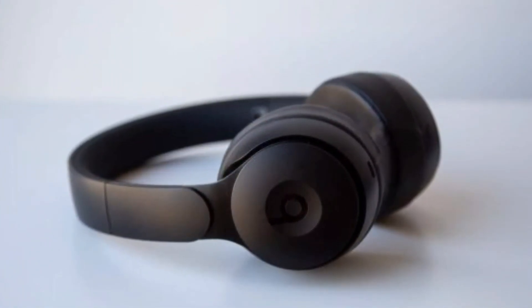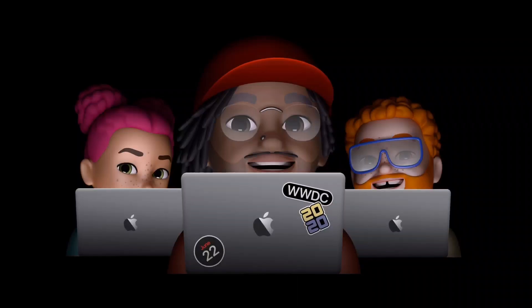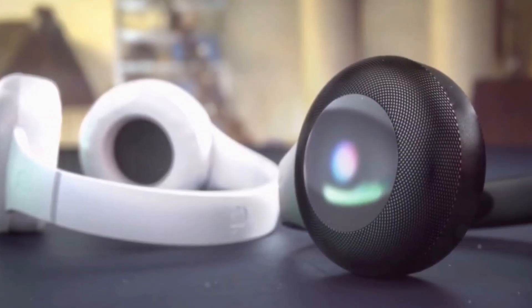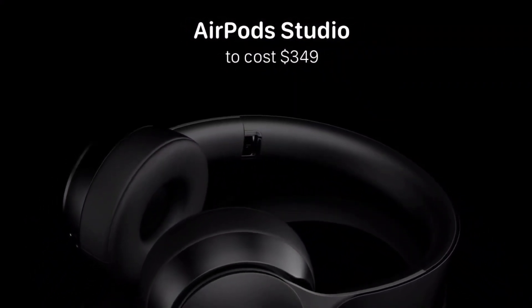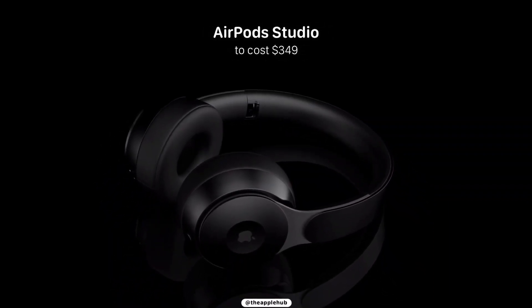Finally, let's look at pricing and release date. Current rumors indicate the headphones will launch at some point in 2020, though a specific date has not been confirmed. Mass production is scheduled to begin in mid-2020, suggesting a fall 2020 launch. Apple is said to be planning to sell the AirPods Studio for $349, the same price as the current Beats Studio. Of course, these specs are not official yet, so take them with a pinch of salt.